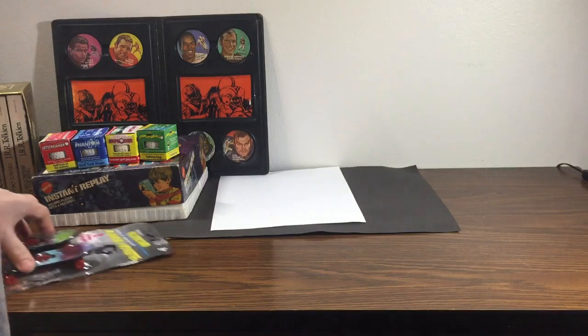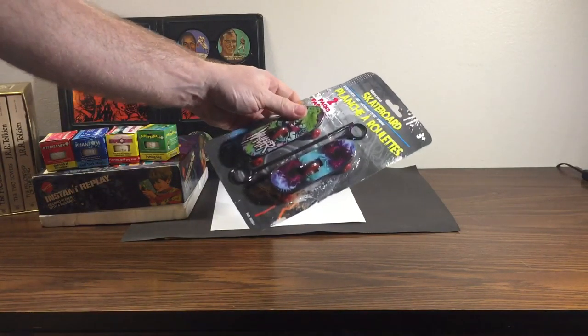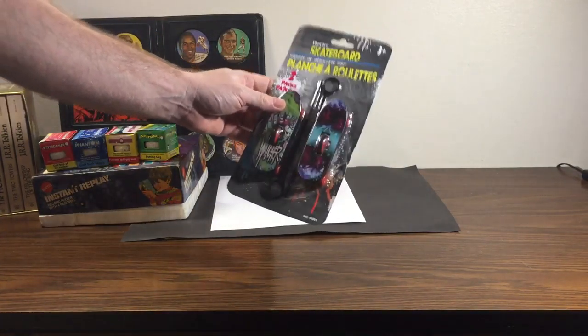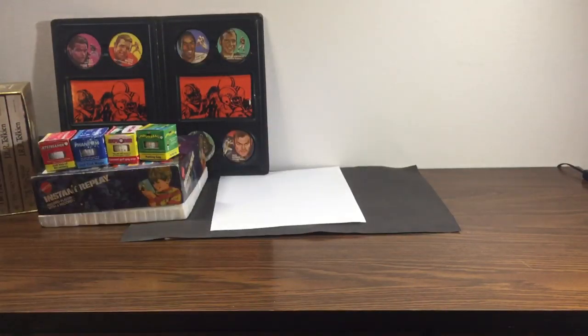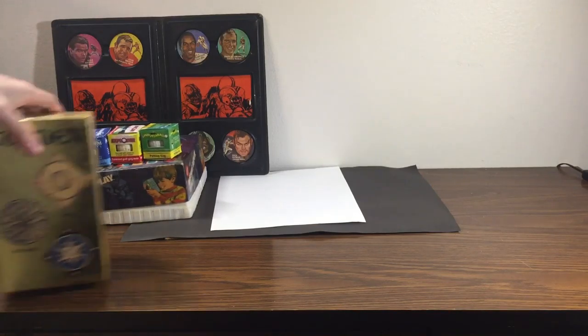Got these little skateboards. I actually didn't plan on reselling them — I thought my little one would want to play with them but he didn't pay any attention to them, so I'll probably resell them. Those were about a dollar.